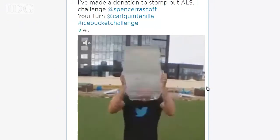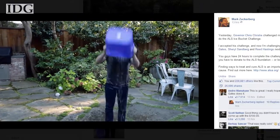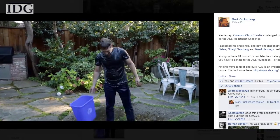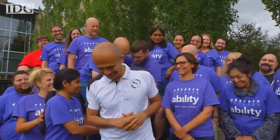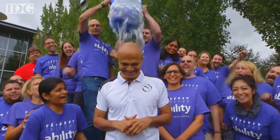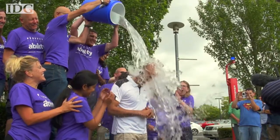You've probably noticed your social media feeds filled with people pouring buckets of ice water on their heads. It's in the name of raising awareness and funds for ALS, a deadly disease that slowly takes away voluntary muscle control. Donations are four times what they were this time last year, and even some tech CEOs are getting into the challenge. You just saw Mark Zuckerberg accept the challenge from New Jersey Governor Chris Christie. Zuckerberg went on to challenge Bill Gates, Sheryl Sandberg, and Reed Hastings. Microsoft CEO Satya Nadella also participated, and went on to challenge Amazon's Jeff Bezos and Google's Larry Page.